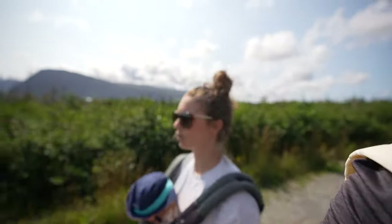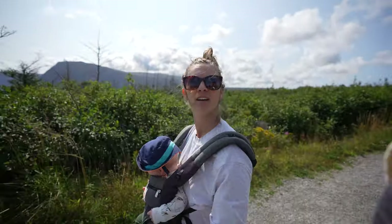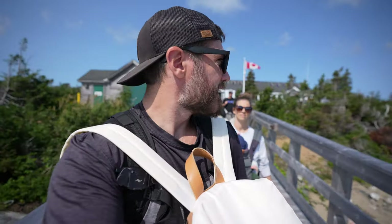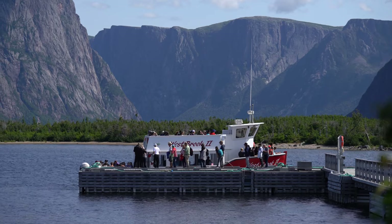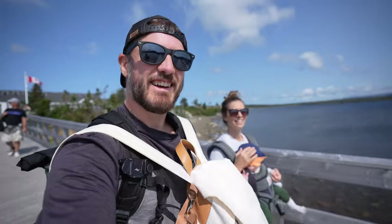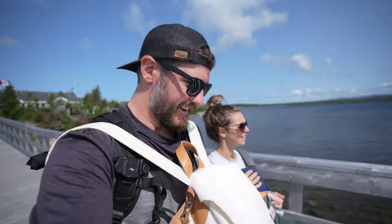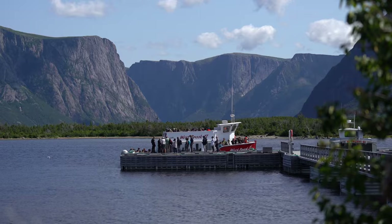This is the largest gorge or fjord — maybe both in terms of height and depth. We made it! Pro tip: don't be the last ones onto the boat if you want to get good shots. We're basically the last people on, but we have a little baby, so it's a little difficult to be punctual.